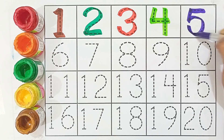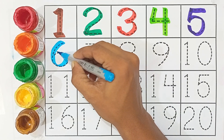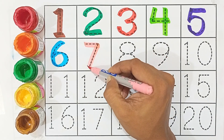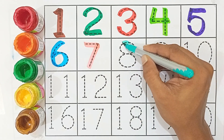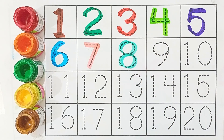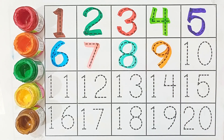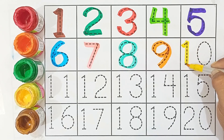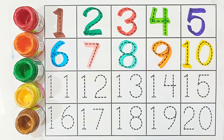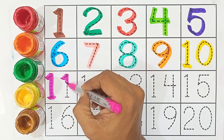Six — this is number six. Seven. Eight. Nine. Ten — yellow color ten. One and zero is ten.